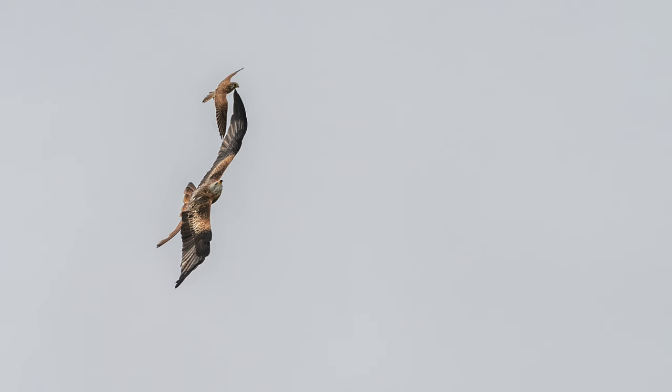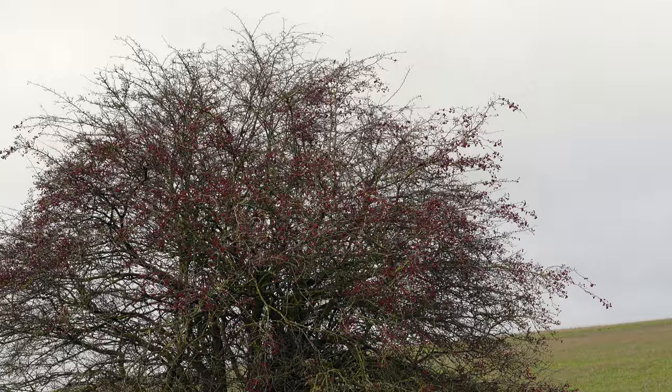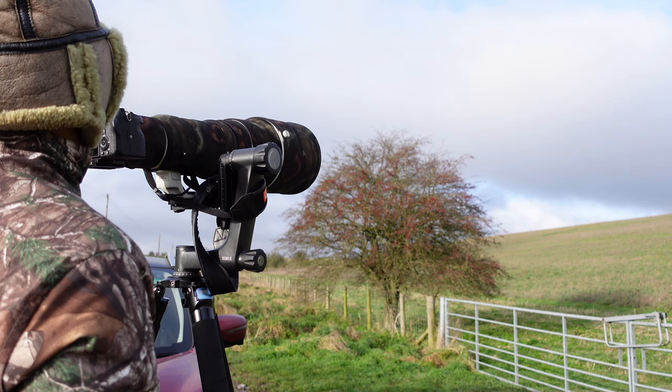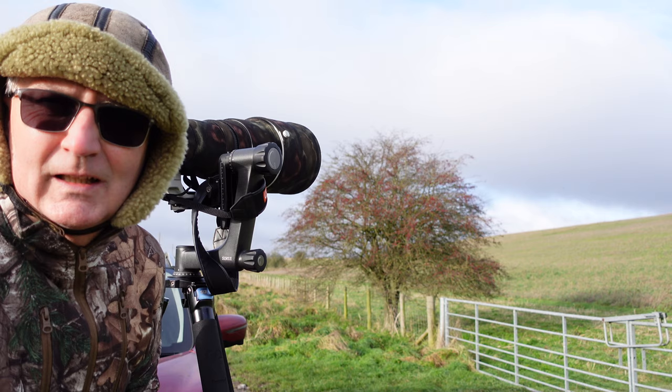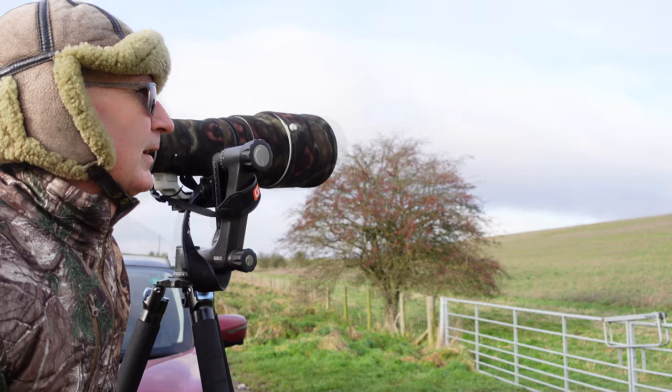Got some beautiful red kite footage again. The fieldfares are back! It's that Tour de France again. I wish they hadn't put the section through the Woodford Valley - painful. I just looked up the merlin and apparently it likes to catch small birds in flight. So I'll keep my eyes open.